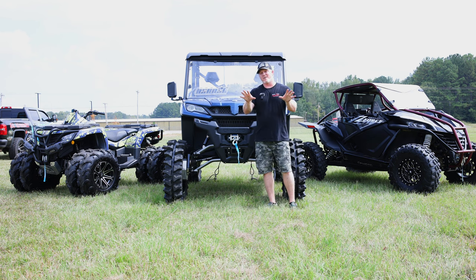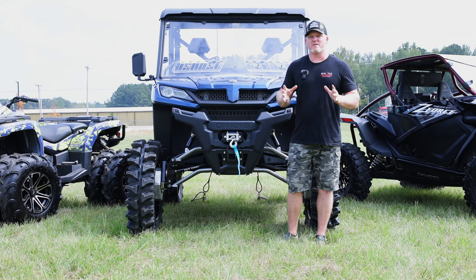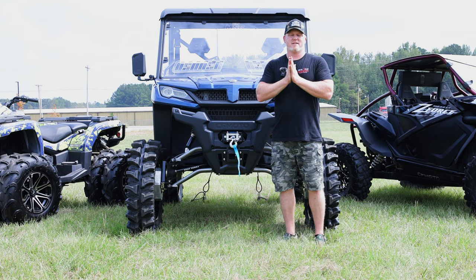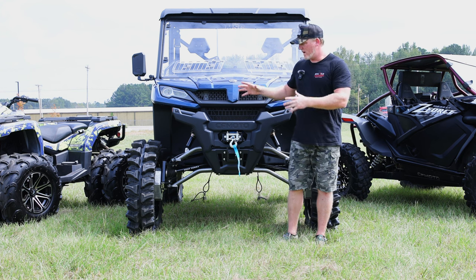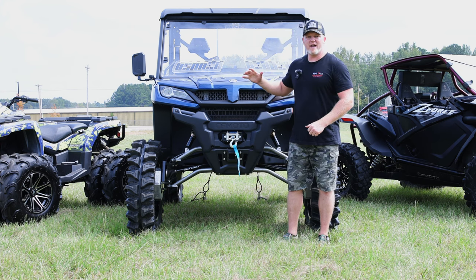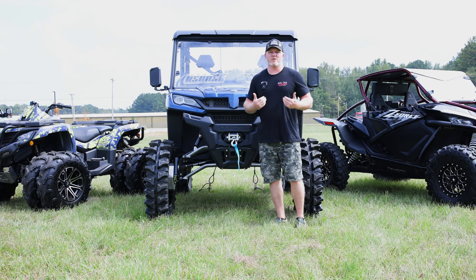I want to clear the air and let you know we ain't been holding out on you. We've been communicating with Super ATV and we think this is going to be best for you primarily. We are having to eat a lot of money, but I think it's going to pay off in the end. It's going to be better for all of us to wait on the Super ATV portals that are coming very, very soon. Just hang in there a little bit longer and we're going to have the best option for you - dependable, just like all Super ATV products are.